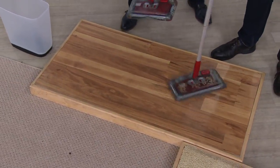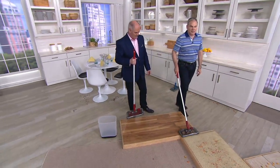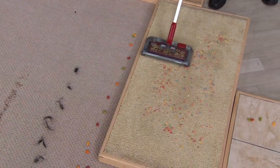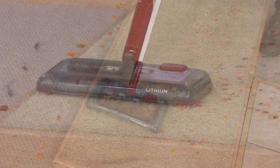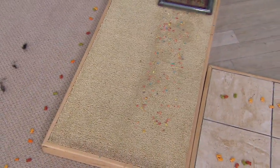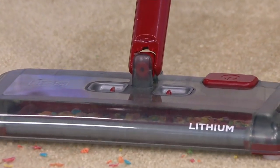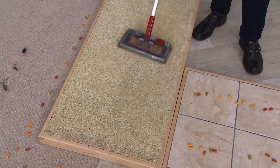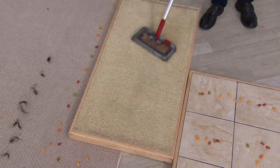And it swivels 360 degrees. Now we saw it on the hardwood — watch this — the gliders allow it to transition effortlessly onto the carpet. We have some colorful cereal all over this carpet. Look how beautifully and quickly in one pass it picks up all that cereal. You can see those brush bars working, throwing debris into that cup. Dustpan and a broom doesn't usually work well on carpet — it doesn't work that well on other surfaces either. You always have that line of dirt with a dustpan. This gets things truly clean, and it goes quickly.